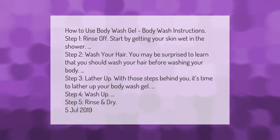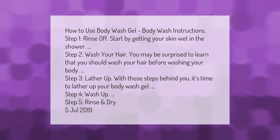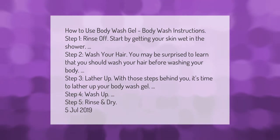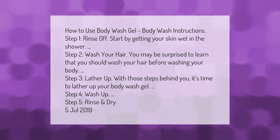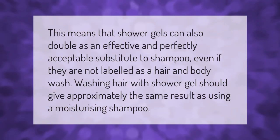Step 3: Lather up. With those steps behind you, it's time to lather up your body wash gel. Step 4: Wash up. Step 5: Rinse and dry.